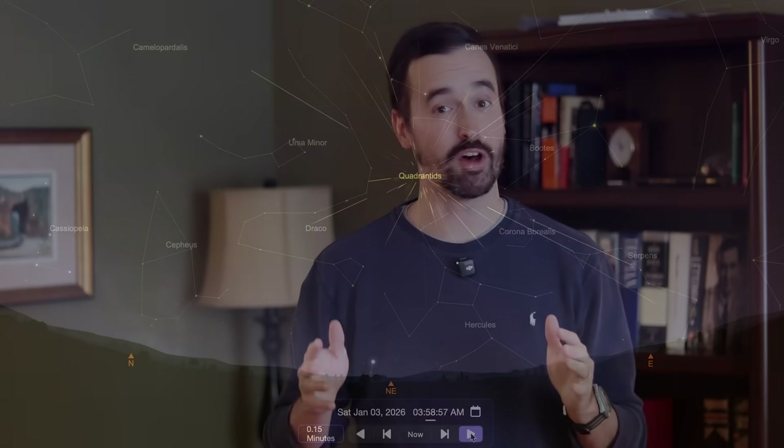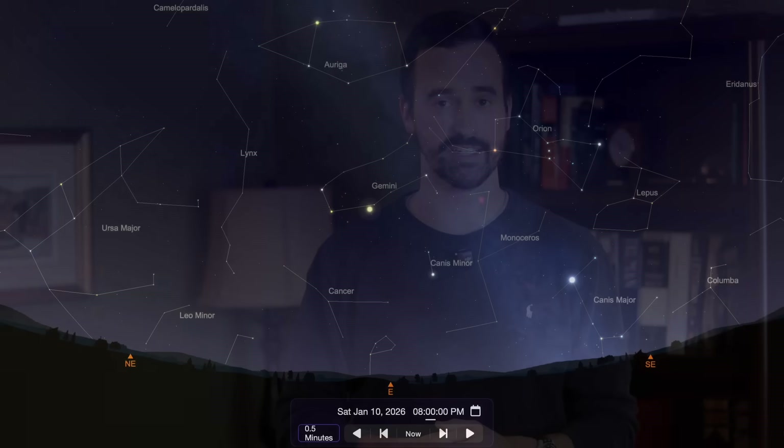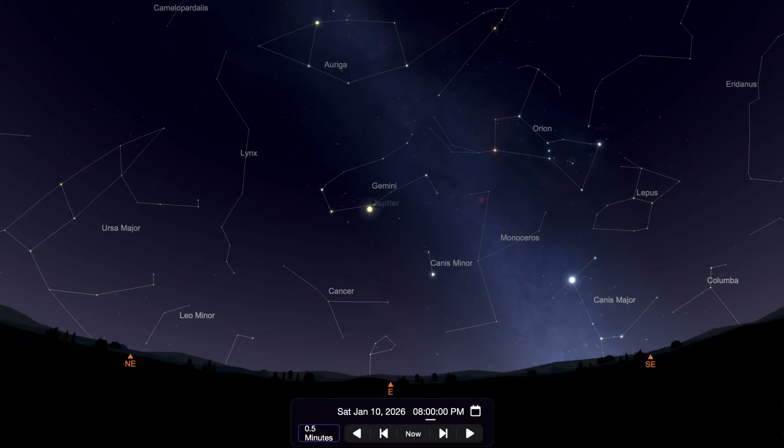Our next major event involves my favorite planet to go out to observe and image. Jupiter makes its long-awaited opposition with Earth on the night of January 10th, when the Earth moves in between Jupiter and the Sun, putting us at our closest point to that planet for the entire year. Right when the Sun will be setting, Jupiter will be rising. Your best views of Jupiter will begin about 3 hours after sunset as it rises to a high altitude in the east.